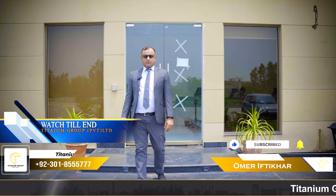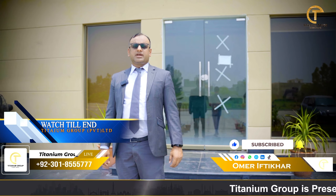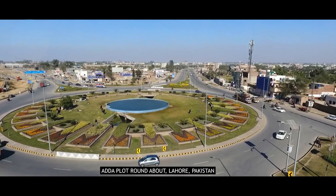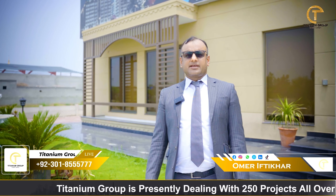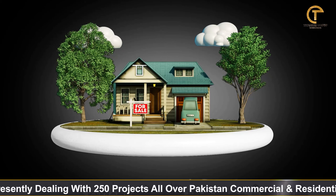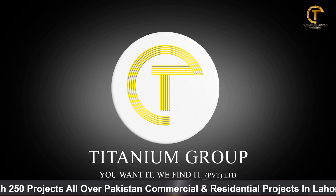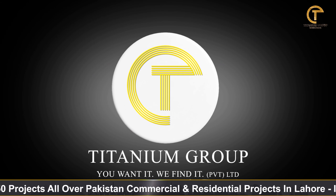Today I am on the new project of Amwana Residential Tower, which is located at DHA Plot and BNU University. This is a pure residential tower which offers 1- and 2-bed apartments. I will give you a brief detail about this project. This is from Titanium Group, which has a lot of projects located in Lahore, Islamabad, and Dubai.